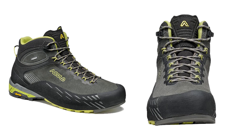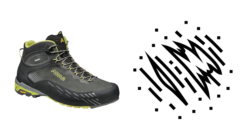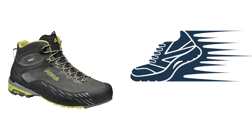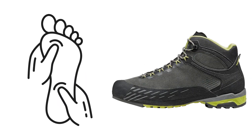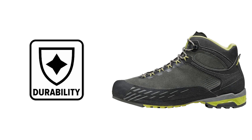To round off its impressive features, the A Solo Eldo Mid includes several finishing touches for added functionality. It has extra protection on the shoe's exterior, shielding it from abrasions and impacts. The cordon lacing system allows for a customized and secure fit, while the thermo-shaped tongue ensures a fast and precise fit, reducing any potential discomfort or rubbing. Overall, the A Solo Eldo Mid is a well-rounded outdoor shoe that combines durability, comfort, and performance.